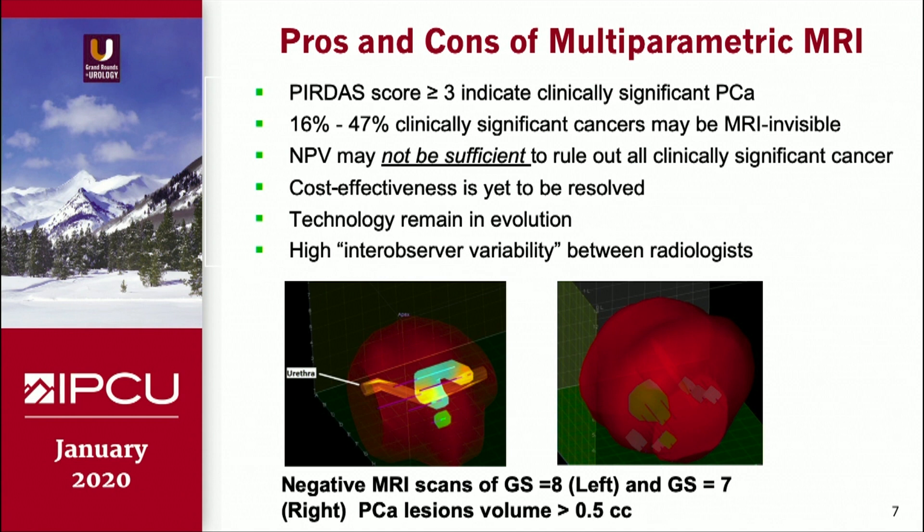The technology remains in evolution, and this is one of the things I wanted to show you: these two patients have negative MRIs, but they have Gleason 8 and Gleason 7 cancers, and these lesions were larger than half a cc.